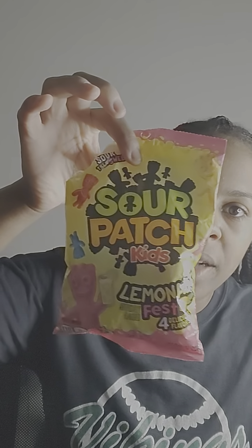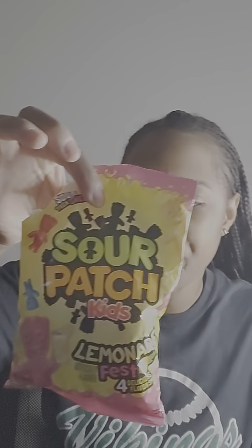I'm going to try all these bad boys at one time — all four flavors. So, Sour Patch Lemonade Fest — it tastes like each one does taste like the flavor it's supposed to be.